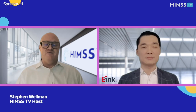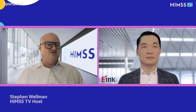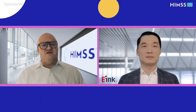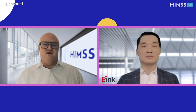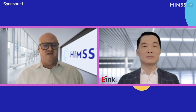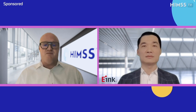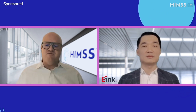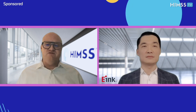Hello, everyone. Stephen Wellman here with HIMSS TV. Today, our guest is Stanley Cheong, Director of Strategic Partnership at E-Inc. Stanley has many years of experience in business development for the global healthcare market and its ecosystem. In this role, Stanley is leading the Strategic Partnership Development team at E-Inc to bring digital paper to the healthcare industry and building an ecosystem to serve the U.S. healthcare market. Stanley, welcome to HIMSS TV.